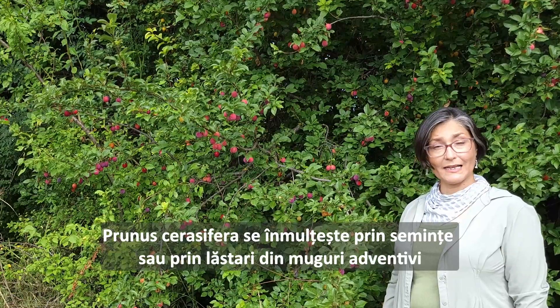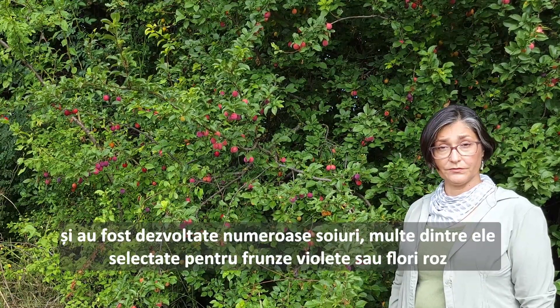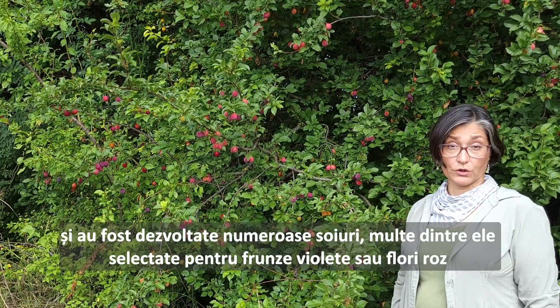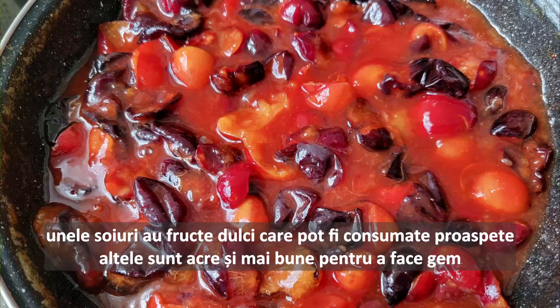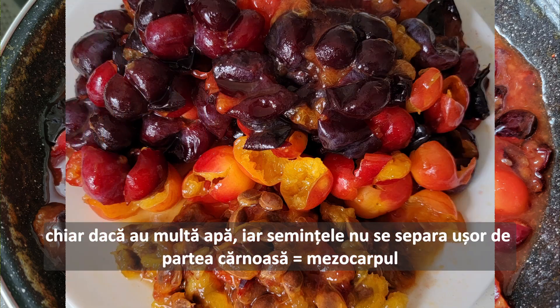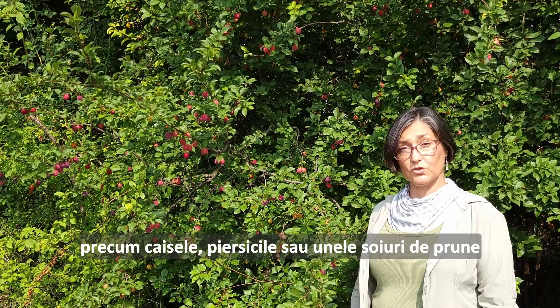Prunus cerasifera propagates easily through seed or suckering, and numerous cultivars have been selected for their foliage or flowers. Some varieties have sweet fruit that can be eaten fresh, while some varieties have tart fruit which are better for jams, even though full of water and not usually stone-free, like apricots, peaches, and some varieties of plums.